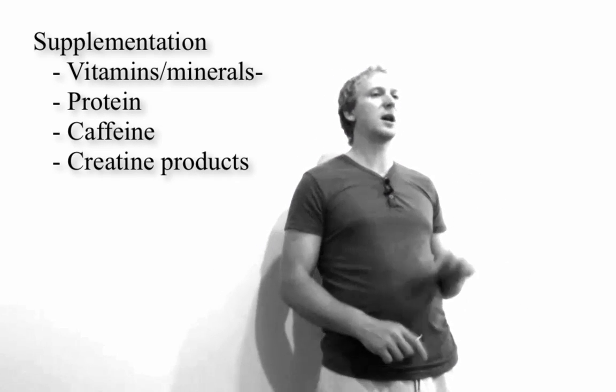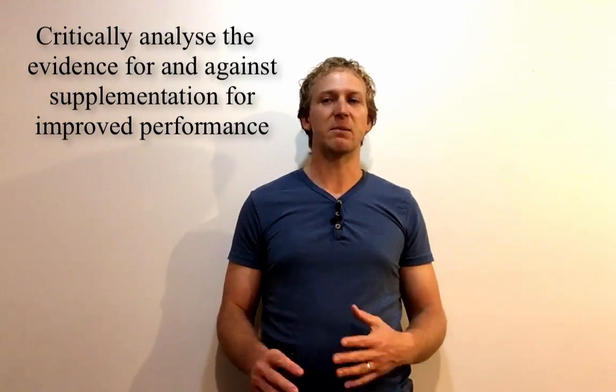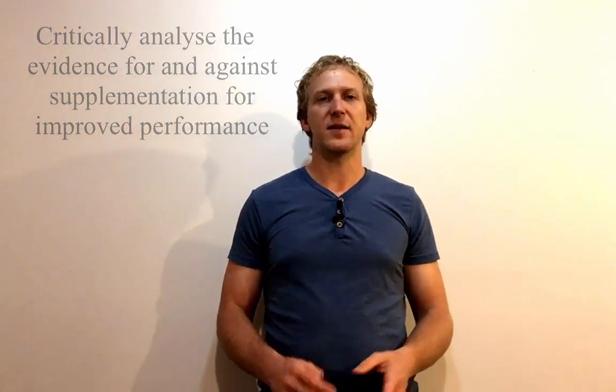The content you need to know for supplementation covers vitamins and minerals, protein, caffeine, and creatine. Those aren't all the supplements that exist, but they're the main ones you need to understand and know how they affect the body in terms of producing performance benefits. The 'learn to' asks you to critically analyze the evidence for and against supplementation for improved performance — whether a supplement provides a benefit, and if it only provides a benefit when someone has a deficiency, you need to talk about that too.